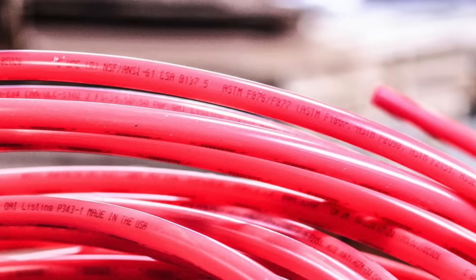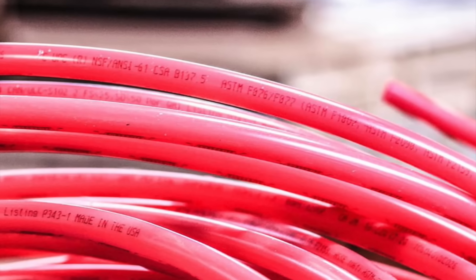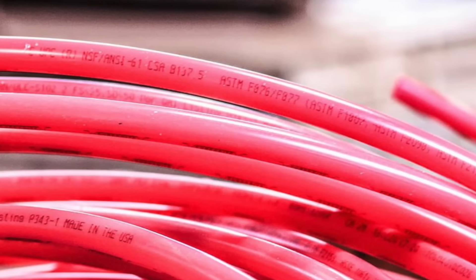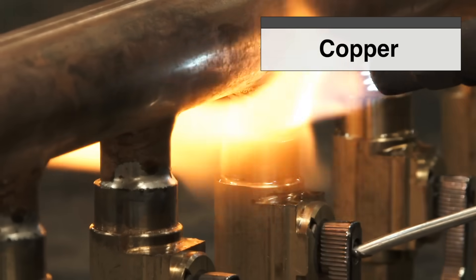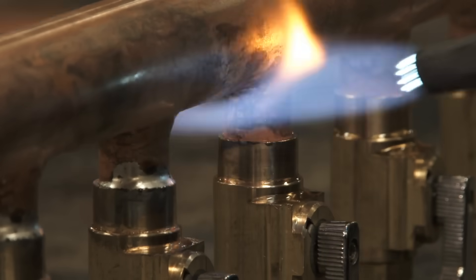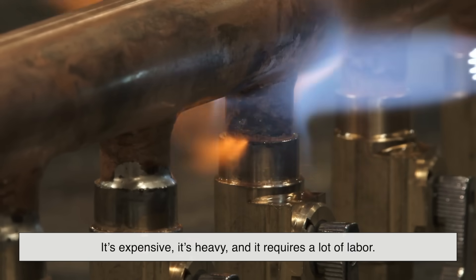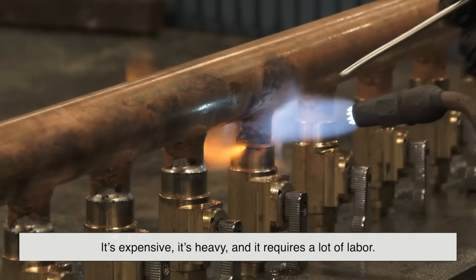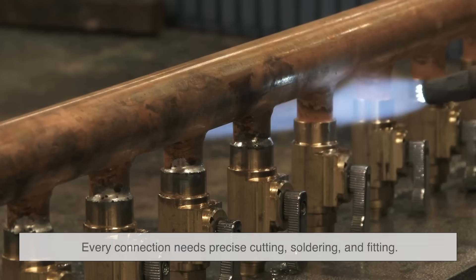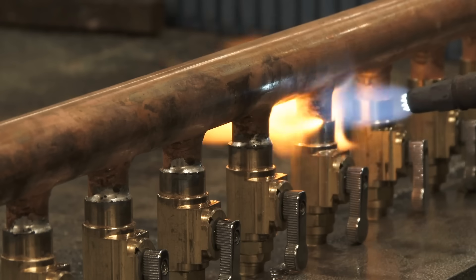PEX started becoming a household name in the late 1990s and early 2000s, but its roots actually go back to the 1960s in Europe. For a long time, copper reigned supreme in plumbing — strong, durable, and familiar. But copper also comes with a price tag, literally. It's expensive, it's heavy, and it requires a lot of labor. Every connection needs precise cutting, soldering, and fitting — that means blowtorches, flux, and time. Lots of time.